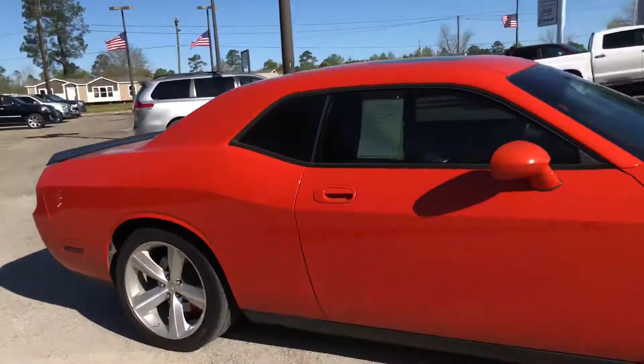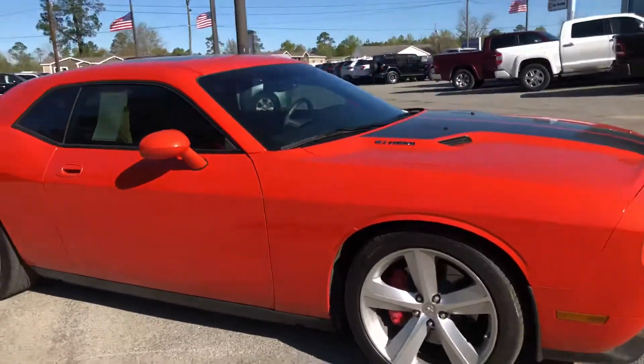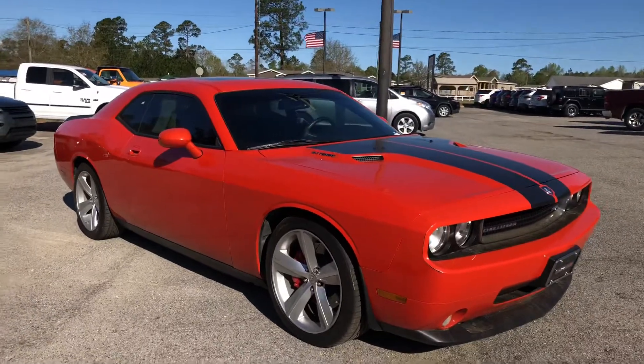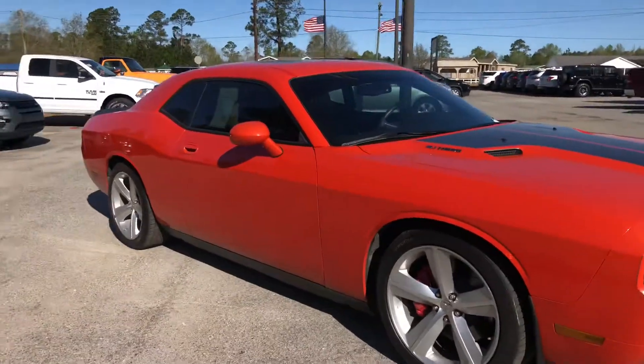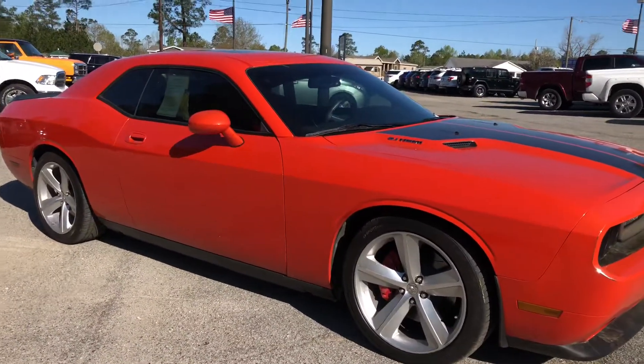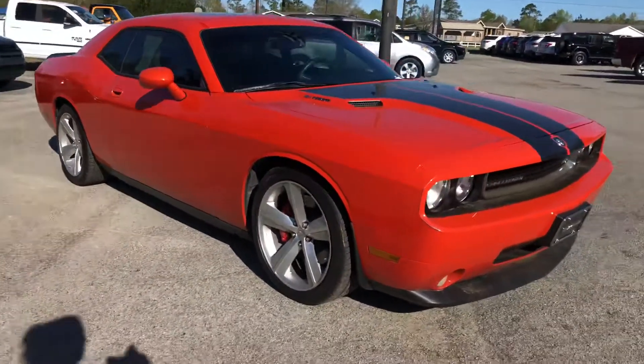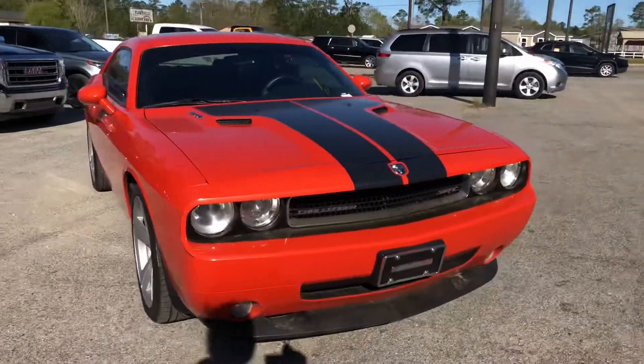I just wanted to make you a quick video of this awesome 2008 Dodge Challenger with a 6.1 liter Hemi V8 that we just recently took in on trade. This thing is awesome — I love driving it. We've had so much action on it lately, and it only has 94,000 miles on it.